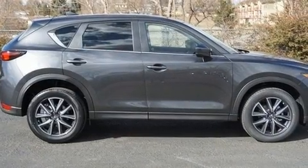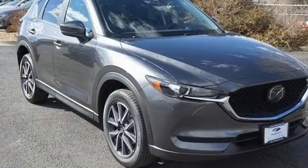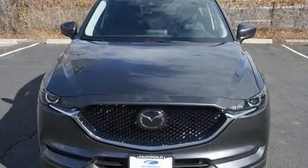Mazda prioritized practicality, efficiency, and style by including front and rear reading lights, turn signal indicator mirrors, rain sensing wipers, lane departure warning, and a blind spot monitoring system.